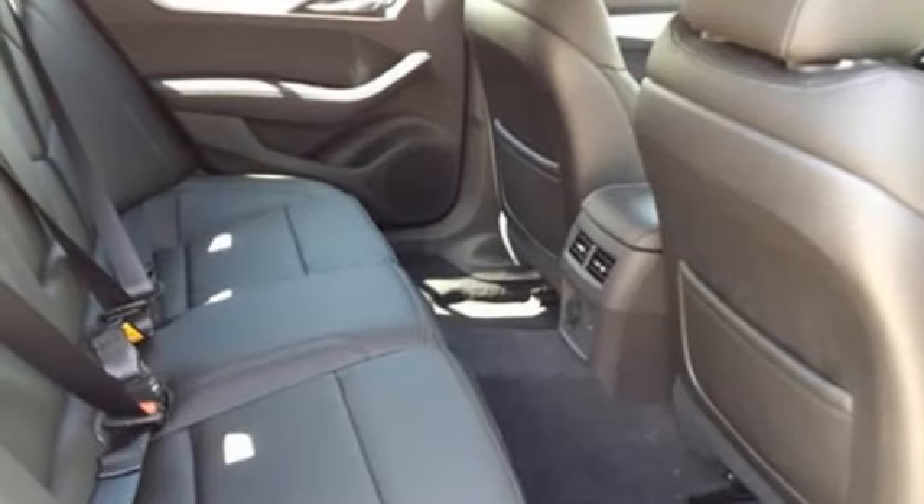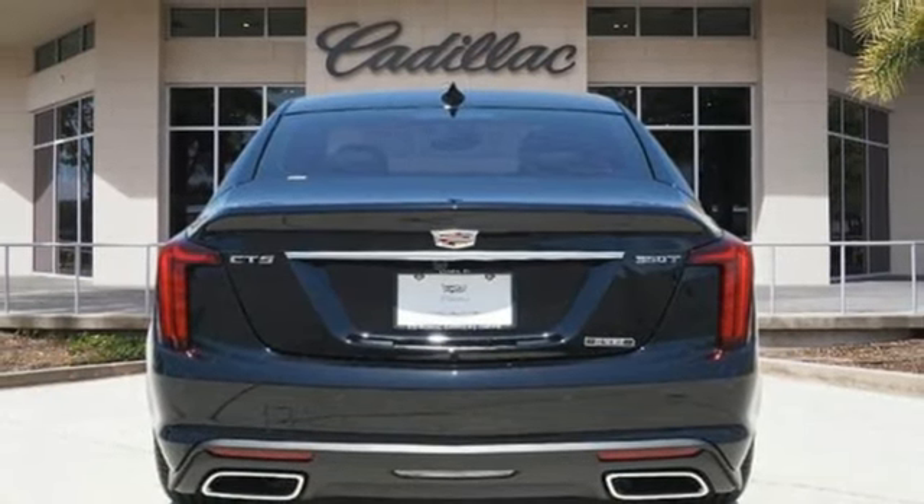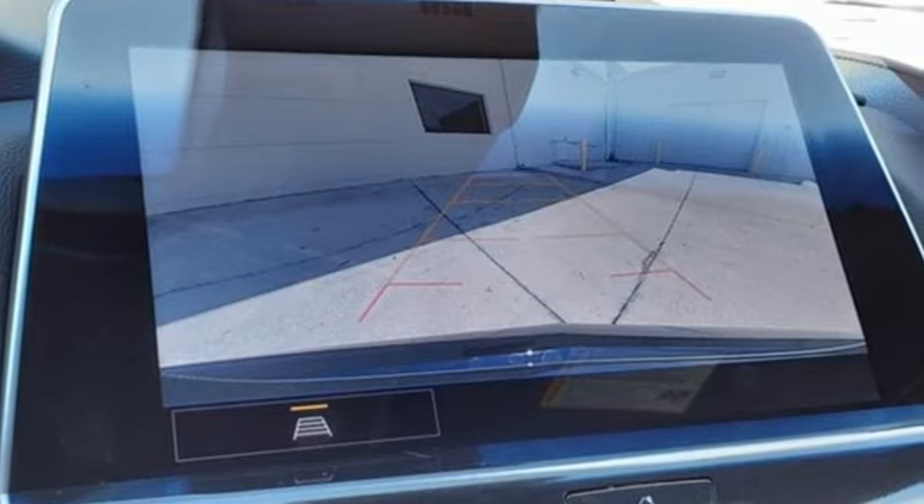Rear wheel drive, external memory control, leather steering wheel, gas pressurized shocks, rear parking sensors, and LED low and high beam headlights.